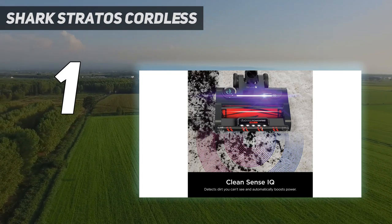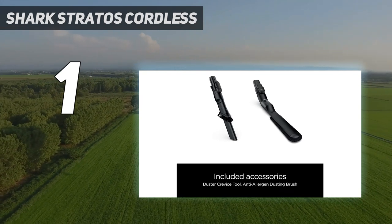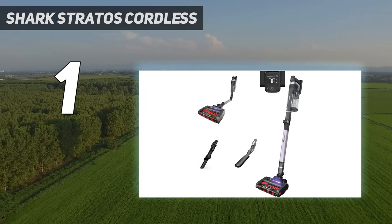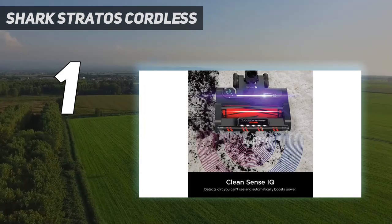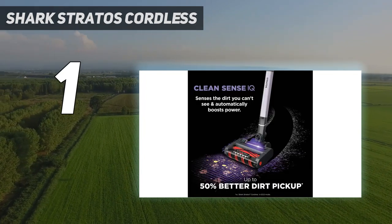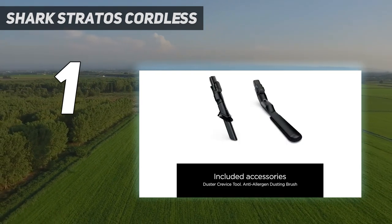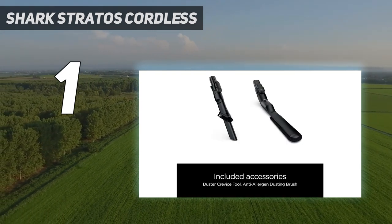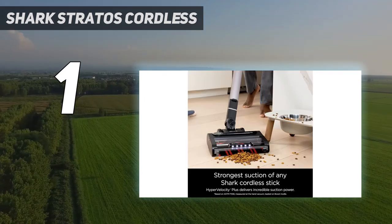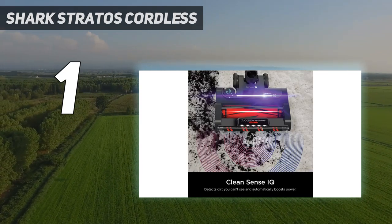It's even said that CleanSense IQ technology will increase dirt pickup by up to 50%. We also love that it has anti-odor technology built into the floor head which prevents any unpleasant smells from building up inside, and the Flex Wand is strong enough that you can fold it to store. It comes with an anti-hair wrap brush bar, which is mega useful for households with long and short-haired residents, and the Flexible Wand puts vacuuming under the couch or sofa within reach. The only thing we found the floor head didn't do so well is get into narrow spaces, but there's the crevice and multi-surface tools for that.